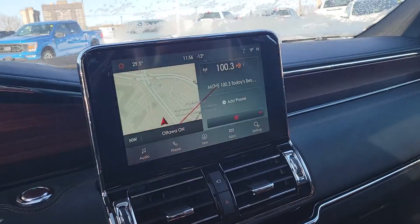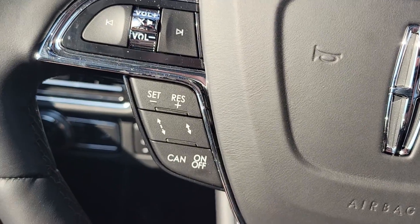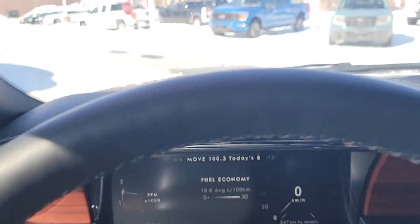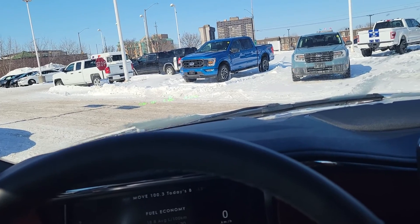It has Apple CarPlay and Android Auto. You can pair up to 10 phones in this car. It's got adaptive cruise control and a heads up display. Pretty loaded vehicle.